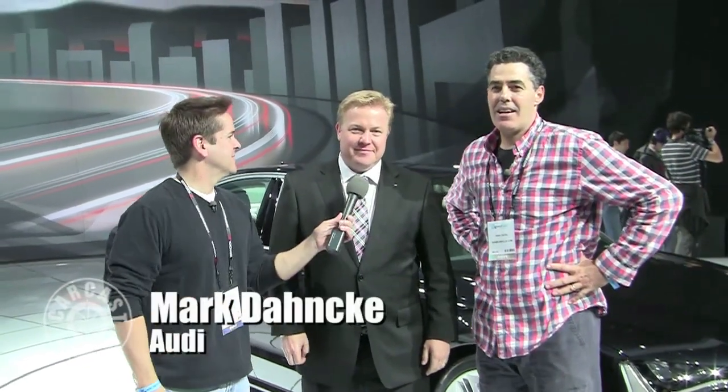How many units do you think? We never talk about how many cars we're going to sell — it always comes back and bites us. It's going to be our best-selling car, that's for sure. Well, thanks Jeff. It's been a little slice of heaven. Here we are now with Mark Danke from Audi, one of my favorite brands.